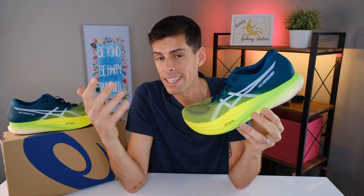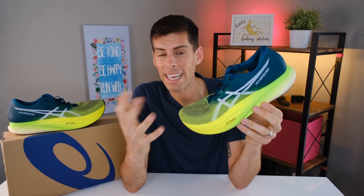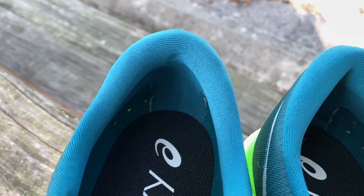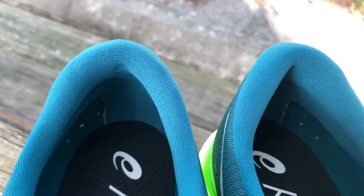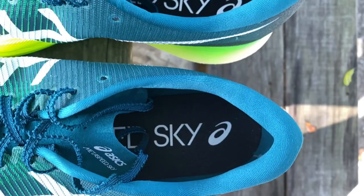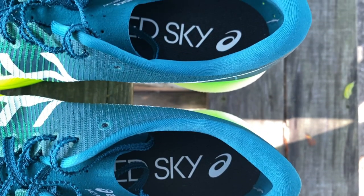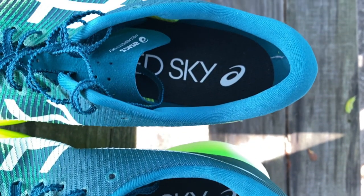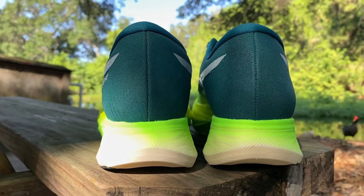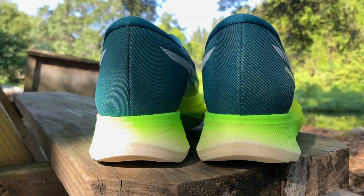ASICS has knocked it out of the park with the colorway — they call it Velvet Pine Safety Yellow. Starting at the top and working down: you'll notice the heel collar on this shoe isn't micro-thin like you might expect from a super shoe. The heel collar is actually fairly padded, which contributes to a very comfortable fit. The heel counter is also fairly rigid, giving support around your ankle. I didn't experience any heel slip when wearing this shoe.